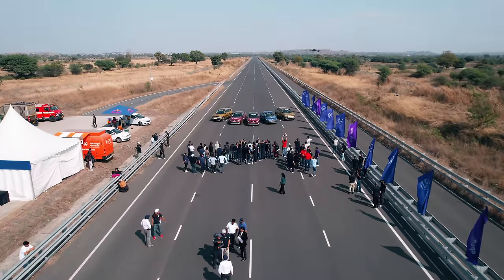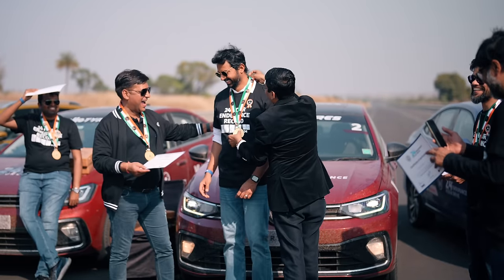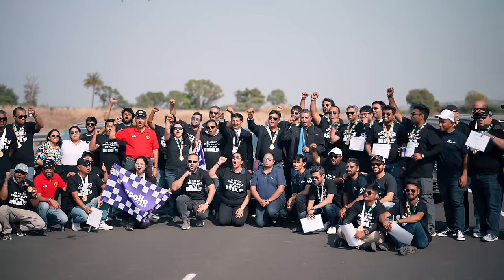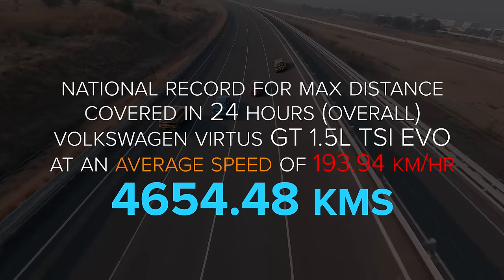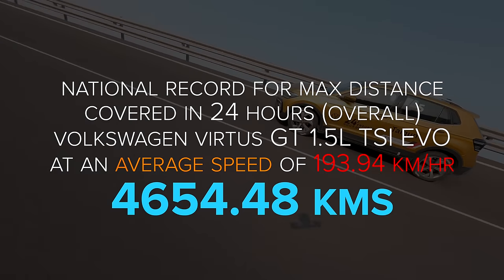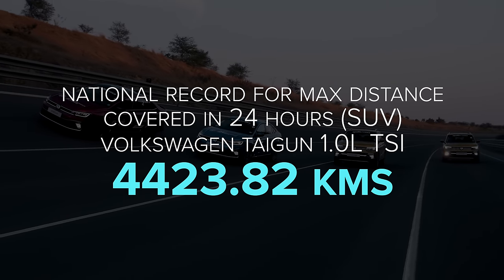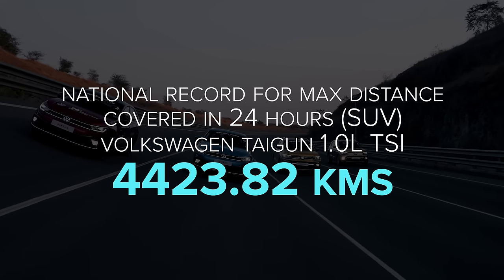All the drivers had to do a third stint considering the record distance to be covered in 24 hours. And yes, we did set a record by covering 4357.12km in the 1.0L Virtus, which is the maximum distance covered by a sedan in the 1.0L category. There are other records too — the national record for the maximum distance covered in 24 hours with the Volkswagen Virtus GT covering 4654.48km, and it also set the record for the maximum distance covered by a sedan in 24 hours. The Volkswagen Tiguan 1.0L set the national record for the maximum distance covered in 24 hours by an SUV, covering 4423.82km.